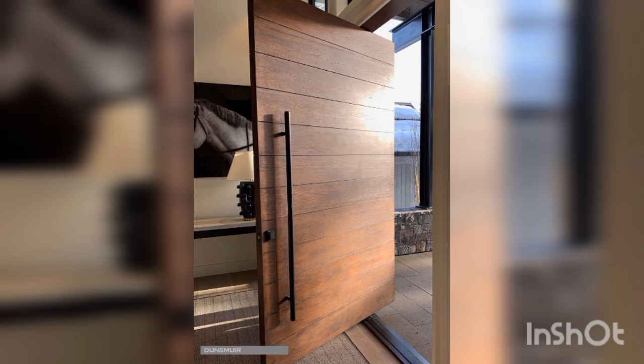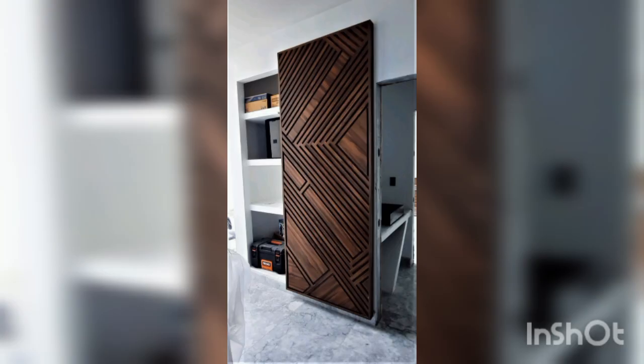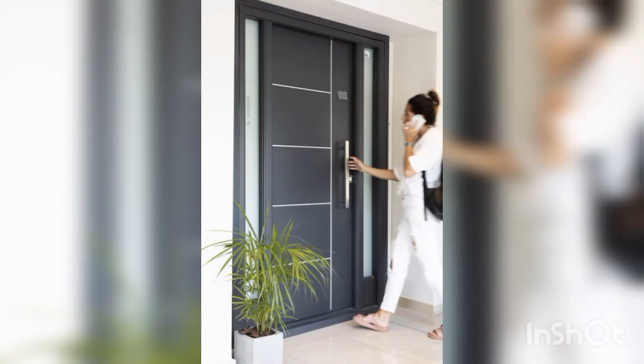Pivot doors are a modern and elegant door design that creates a dramatic entrance to any room. These doors pivot on a central hinge, allowing them to swing in both directions. They come in a variety of materials such as wood, metal and glass and can be customized.